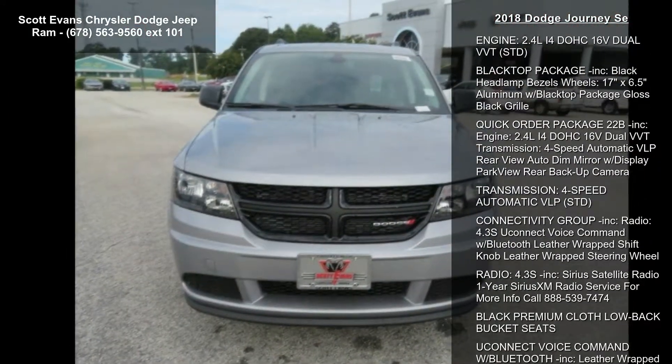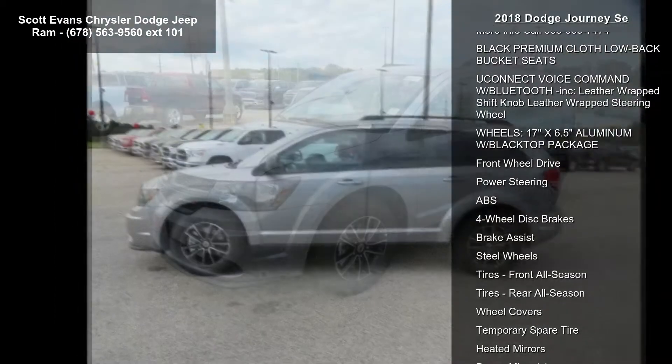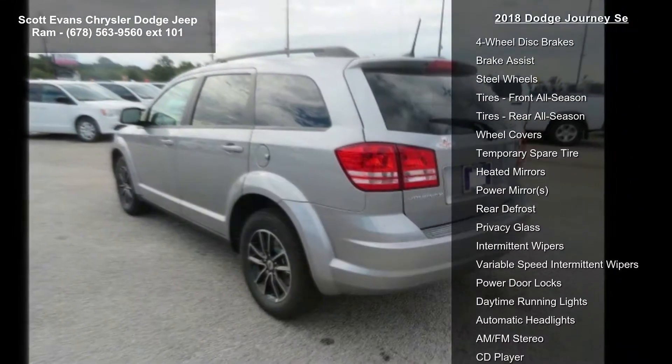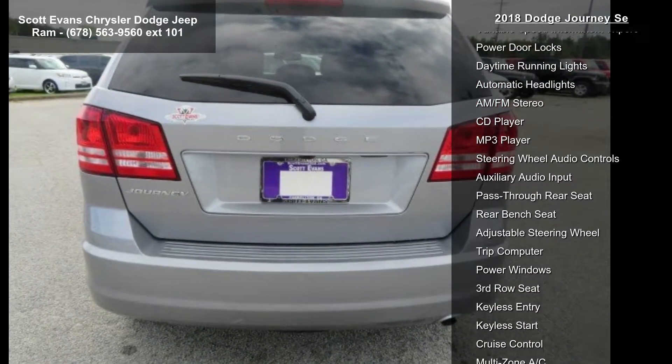This vehicle's top features include billet clear coat, engine 2.4L 4 DOHC 16V Dual VVT, STD, black top package included, black headlamp bezels, wheels 17 inches x 6.5 aluminum with black top package gloss black grille.